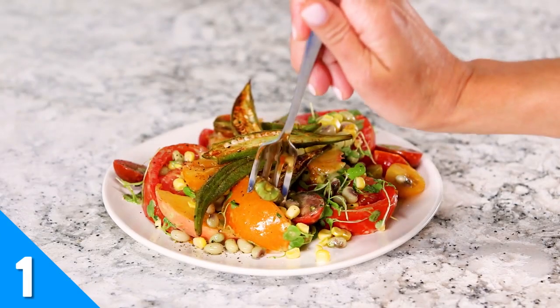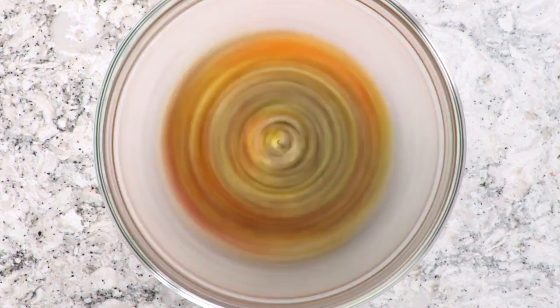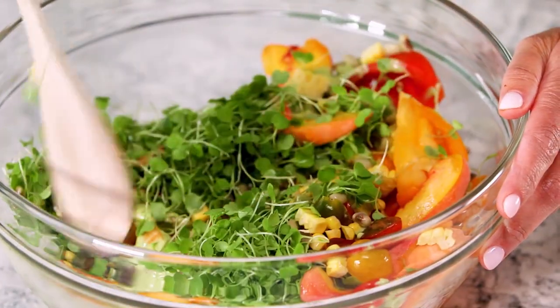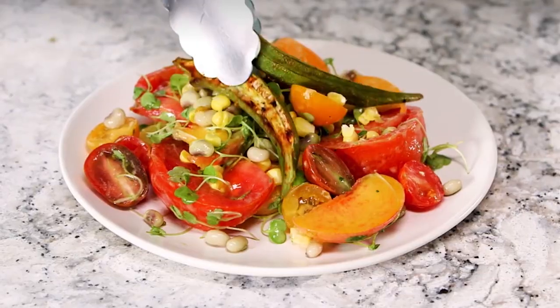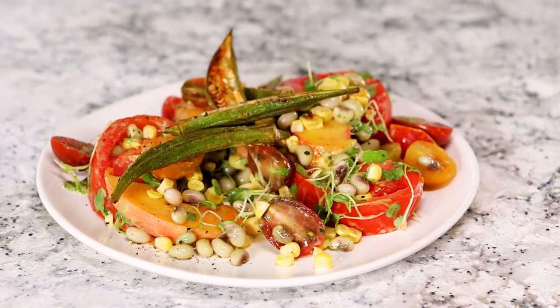This ultimate summer tomato salad is one of the most vibrant and satiating salads out there, and it's loaded with in-season produce like grape tomatoes, fresh okra, lady peas, corn, and peaches. This salad has some savory, a little sweet, and a whole lot of colorful freshness.